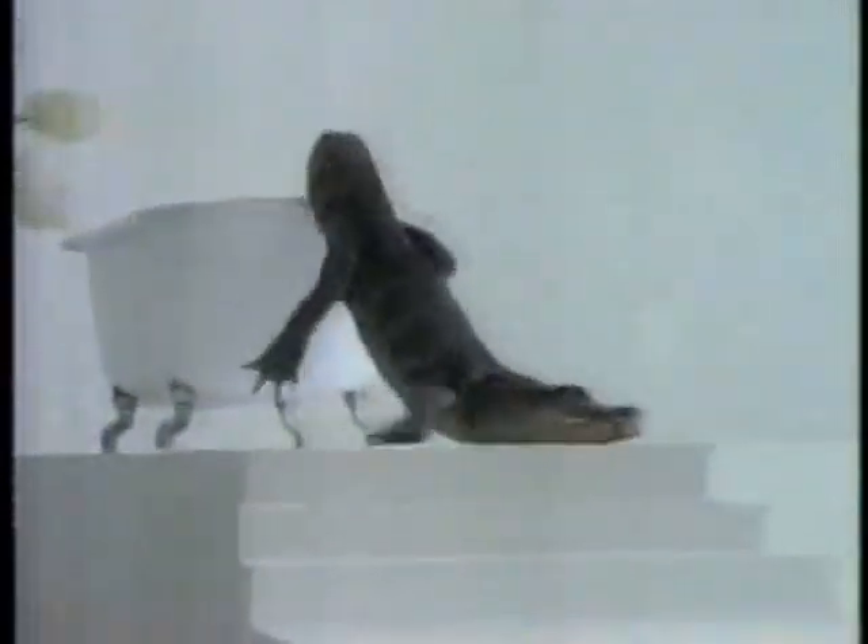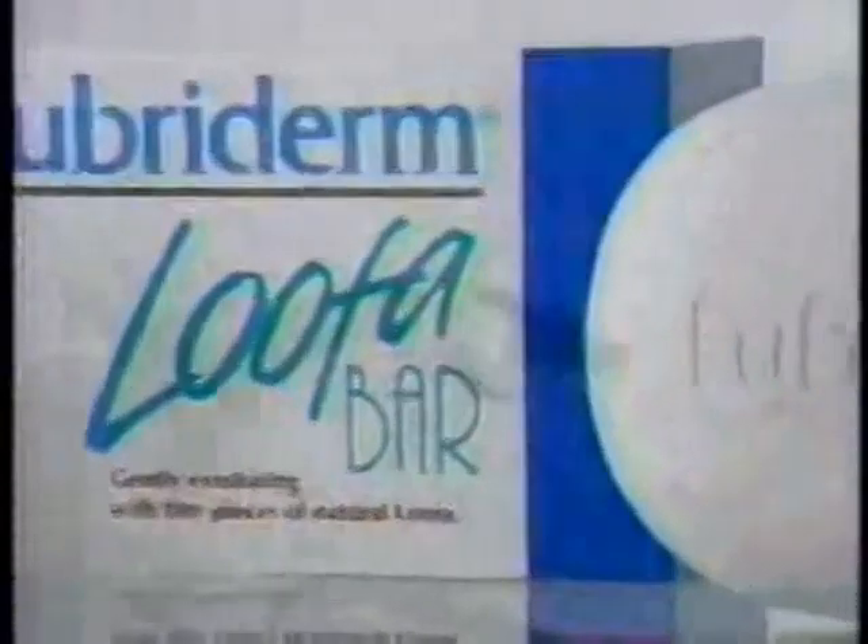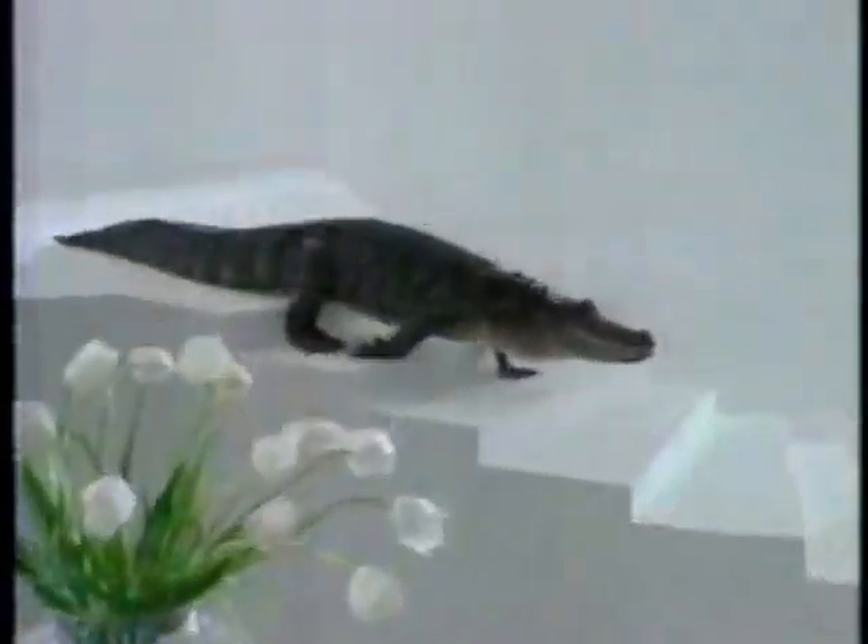Now for your bath, Lubriderm introduces the Luffa Bar, with natural loofa to gently exfoliate for softer, smoother skin. See you later, alligator.